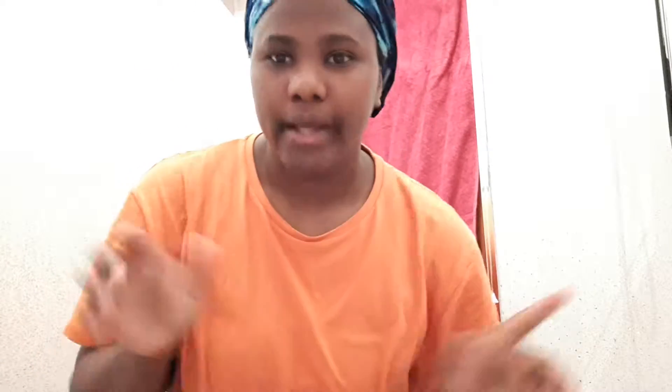Hey guys, I'm back. The camera is in a very awkward position, I'm sorry about that — I'm in my bathroom right now. As you guys can see I got my hand wrapped. I just recently tried a new product and I want to show you guys what it is — it's on the floor right now.